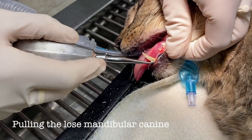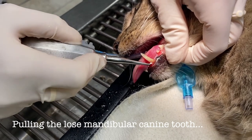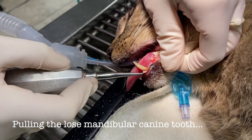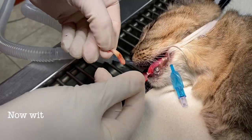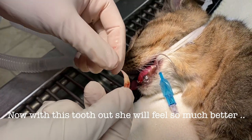I'm using this dental elevator tool and you can see how loose this poor tooth is. Let's get it out. There's the tooth — came right out pretty easily.